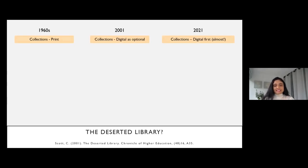I've taken insights from the design of the University of Reading library in the 1960s, from Scott's paper around 2000, and from current debates. Looking at collections: in the 1960s there was discussion about print collections — how to accommodate lots of stock, whether to have compact shelving or normal stacks. By 2001, digital was becoming an option alongside print. And now we are seeing a preference for digital first — for journal articles, textbooks, and even ebooks.